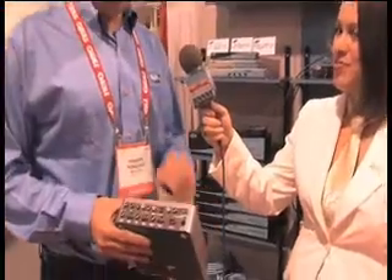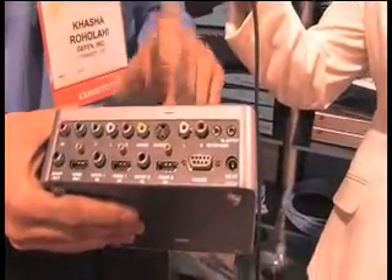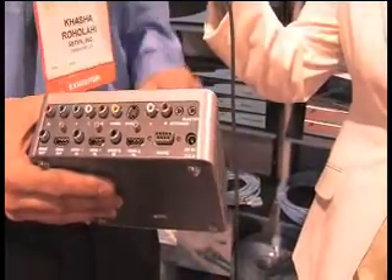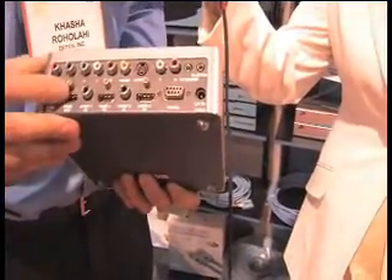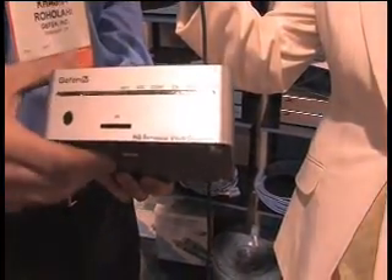So the product that I'm holding here is our HD personal video recorder, and what this box is going to allow you to do is feed in components, composites, S-video, two HDMIs, and you get an HDMI out. You can also export your content to an SD card as well.